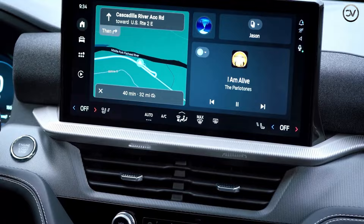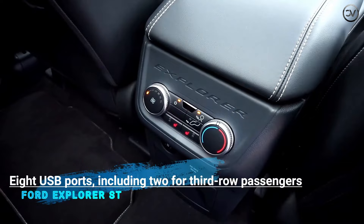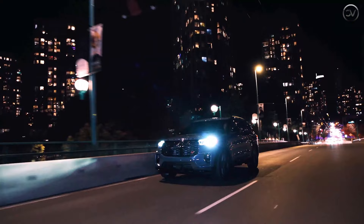The 2025 Explorer is the first Ford to implement the Ford Digital Experience, a fancy name for its new software system designed to easily integrate a user's favorite apps and provide native streaming and internet browsing while parked.